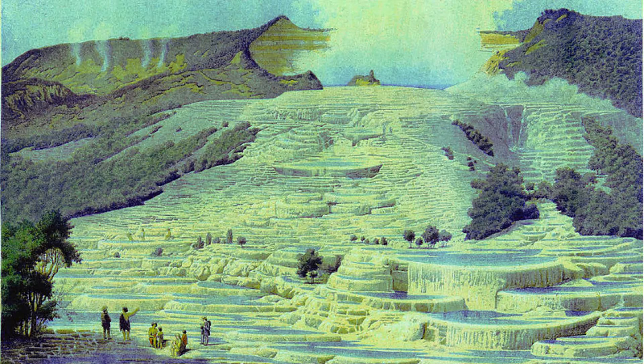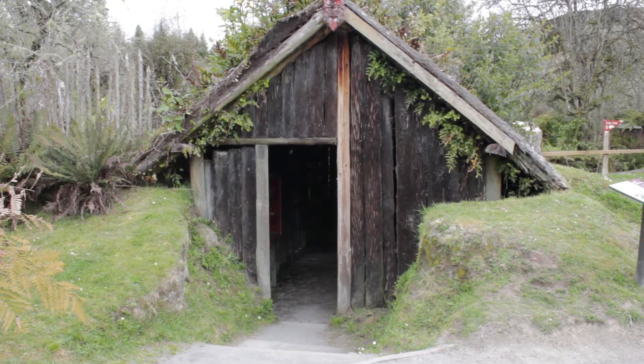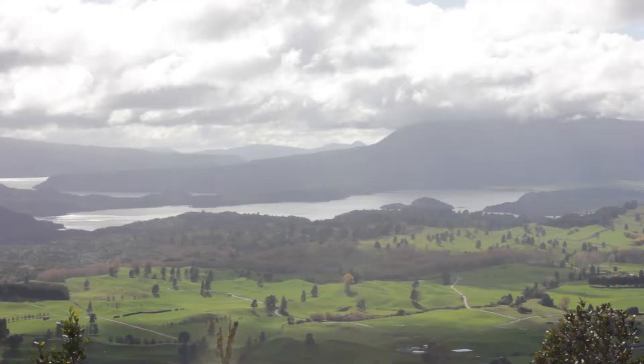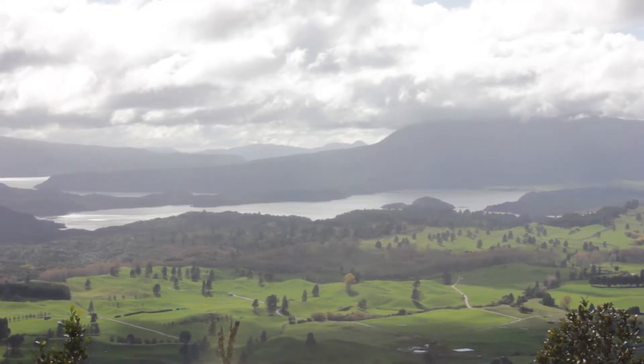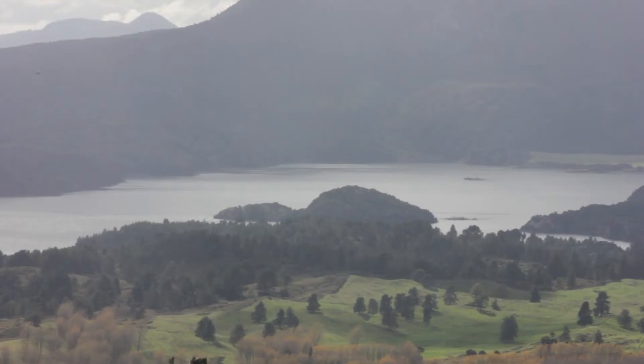The world-famous pink and white terraces were destroyed in the eruption, as were several Maori villages such as Te Wairoa, also known as the Buried Village. The lake eventually refilled with water and is today 6.2 km long and 2.8 km wide.